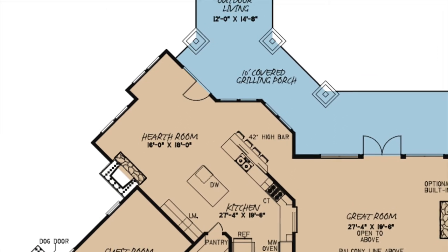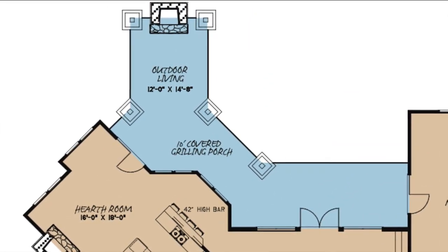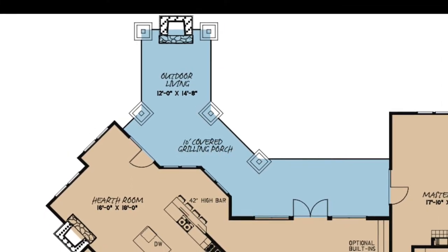The master chef of the home will love the covered grilling porch. Screen in this space for all-year-round comfort and entertaining. The stone fireplace at the end of the living area perfects this spot.